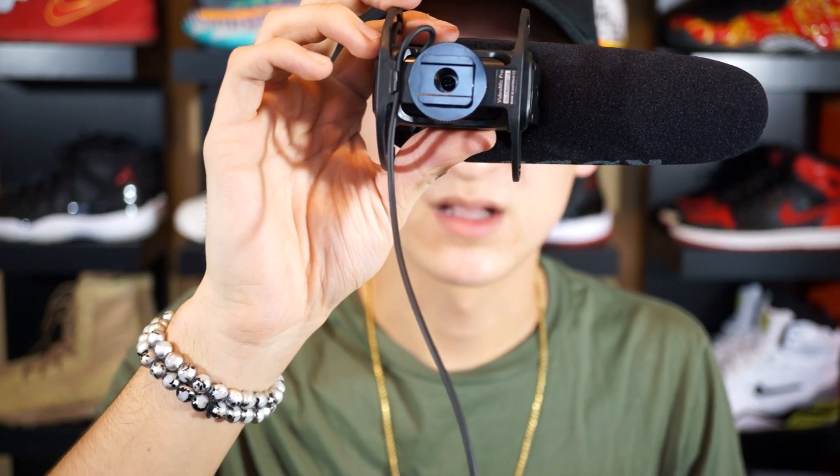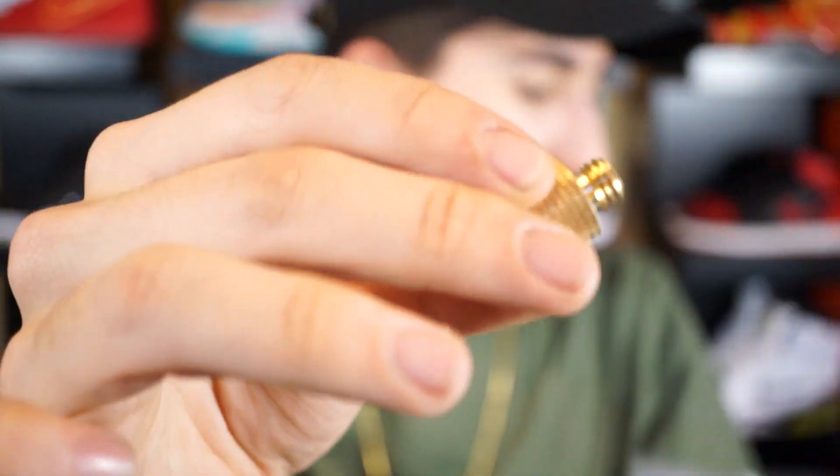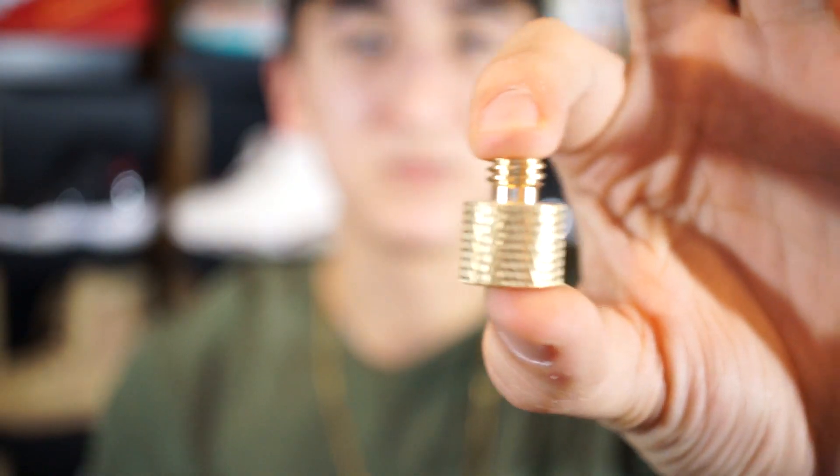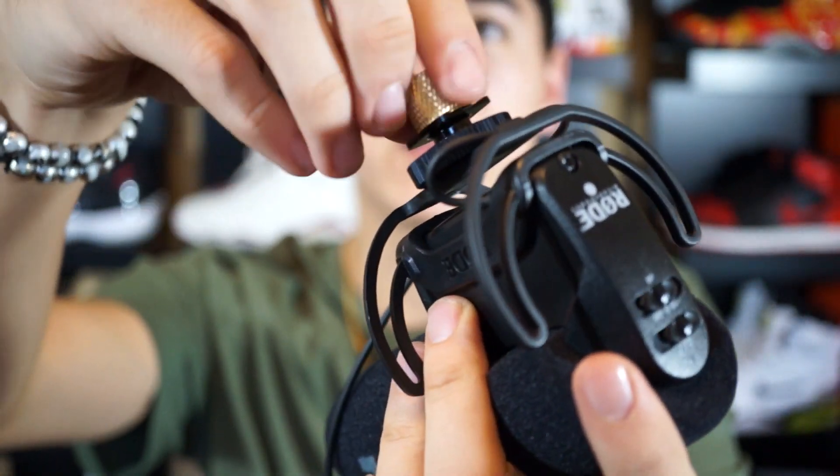There's a little tripod thread on the microphone, but I realized it's not a standard quarter-inch thread — it's actually a three-eighths inch thread, so it won't go on a normal tripod. I had to get these little adapter things that come in this plastic bag — I got two of them. It's a pretty heavy piece of metal with a male side and a female side. The bigger part goes into the tripod thread, and now I can just screw this onto a normal tripod.